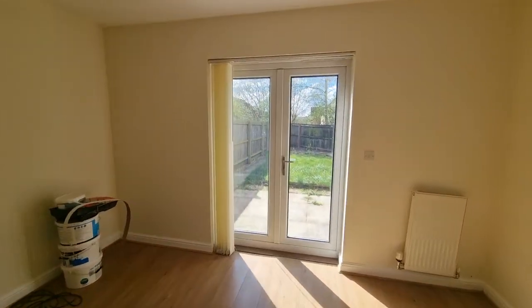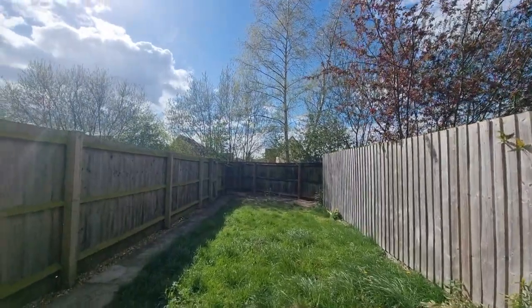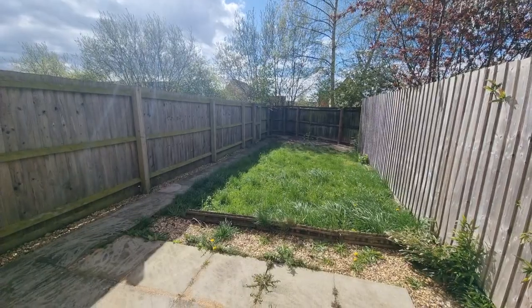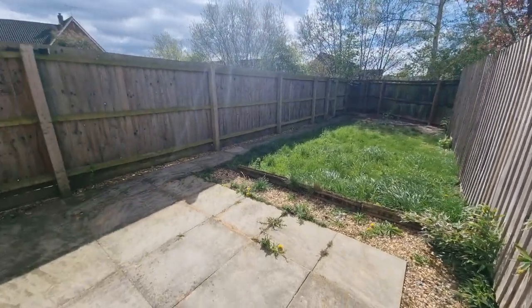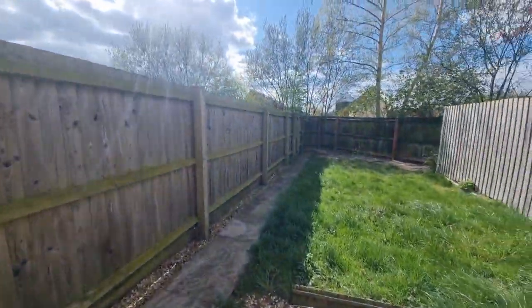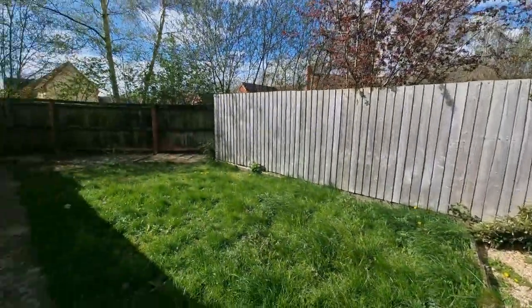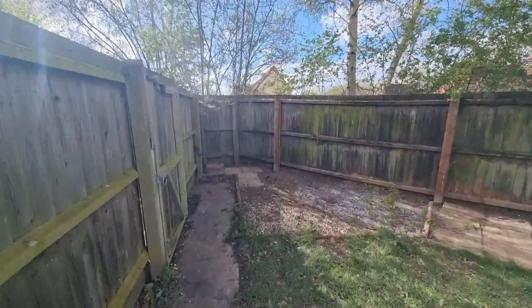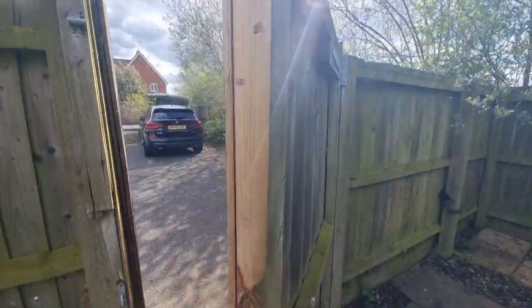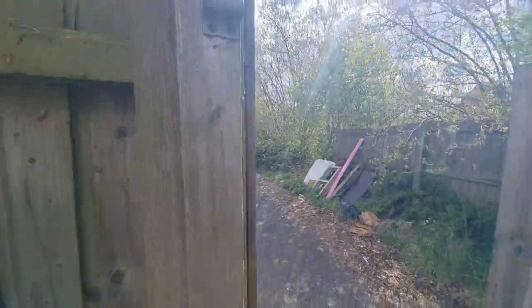Let's head downstairs and out through the French doors into the enclosed rear garden. It's laid to lawn — ready to be cut, as you may have noticed, but that will soon tidy up. There's a patio directly to the rear of the property, an outside tap, and an outside light. A path takes you down to the rear where there's gated access into the car park, with an allocated parking space that comes with the property.